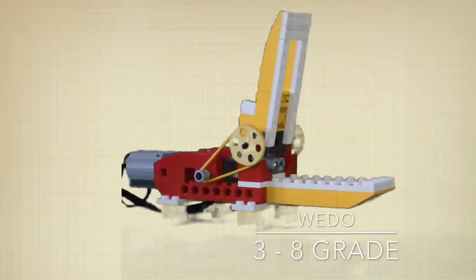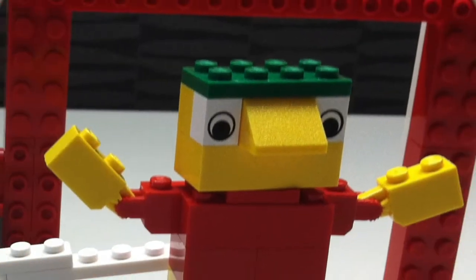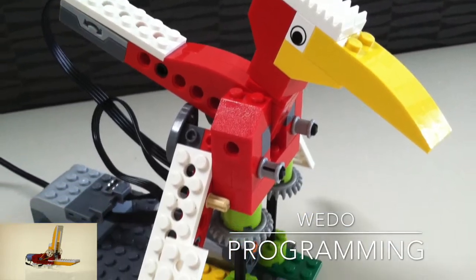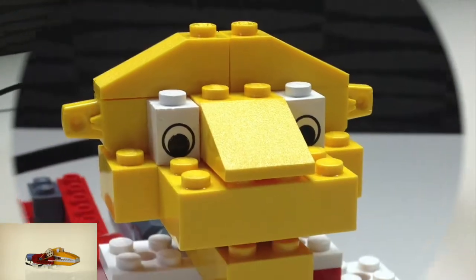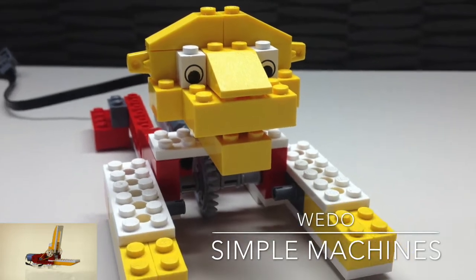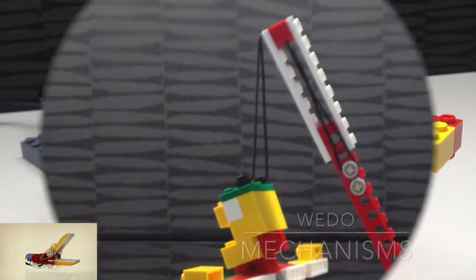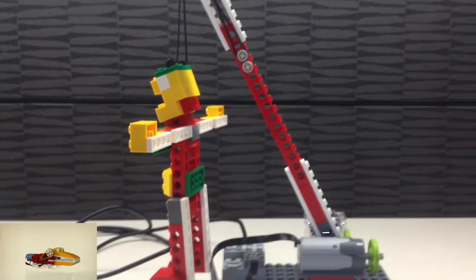WeDo, 3rd through 8th Grade. Enable students to build and program simple LEGO models that are plugged into a computer. This gives students the opportunity to learn how to brainstorm, find creative alternative solutions, and learn how to communicate and share ideas, enabling them to work together with others.